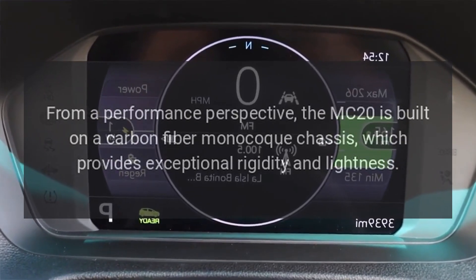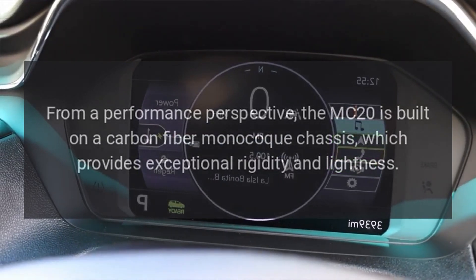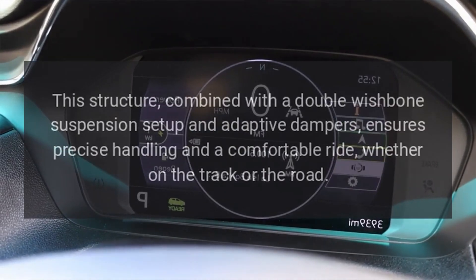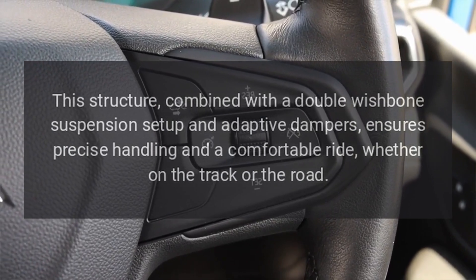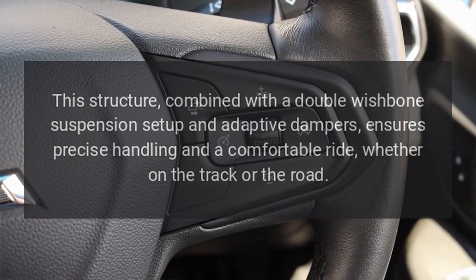From a performance perspective, the MC20 is built on a carbon fiber monocoque chassis, which provides exceptional rigidity and lightness. This structure, combined with a double wishbone suspension setup and adaptive dampers, ensures precise handling and a comfortable ride, whether on the track or the road.